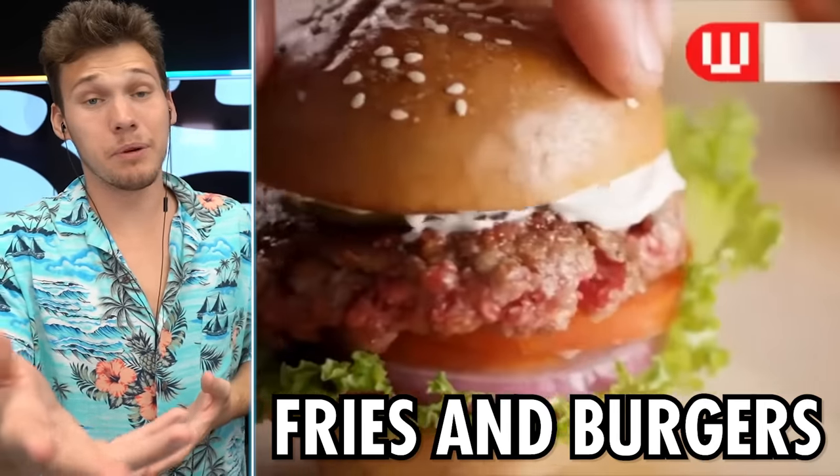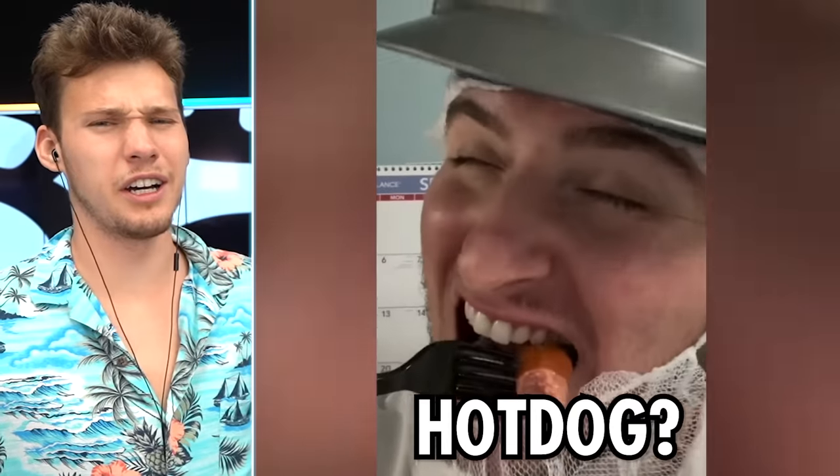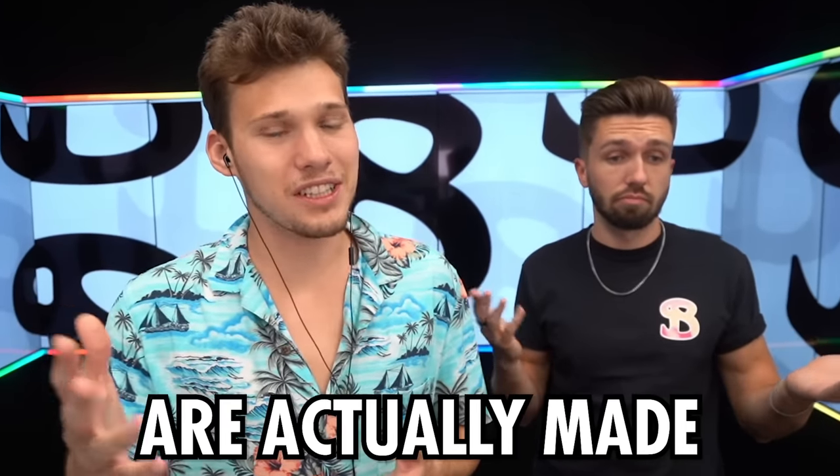Have you ever wondered how McDonald's fries and burgers are actually made? How this turns into a hot dog? Mind is blown. We're checking out how everyday things are actually made.